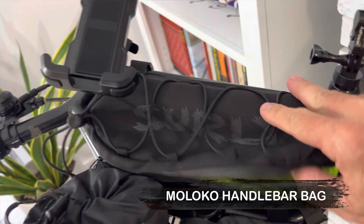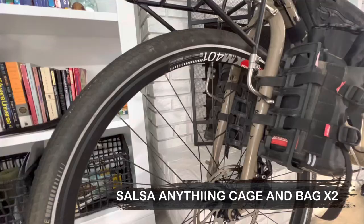Another new addition is the Surly Moloko handlebar bag, which fits the Surly Moloko handlebars. I haven't used it yet, but it's going to give me some much-needed space. I think I'm going to keep my glasses in here and probably my fake wallet, which I'll explain in my next video.